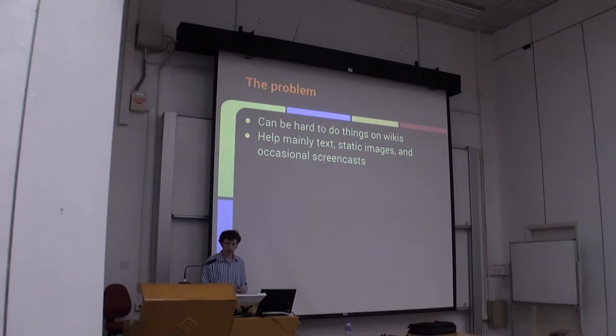Here's a problem we're trying to solve. As Aaron explained, we know we have an editor decline problem, so the question is: in addition to tools like Snuggle, what can we do to actually recruit people into Wikipedia, and once we get them to join, help people complete tasks and become productive editors?